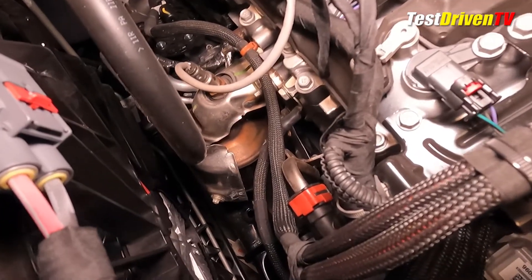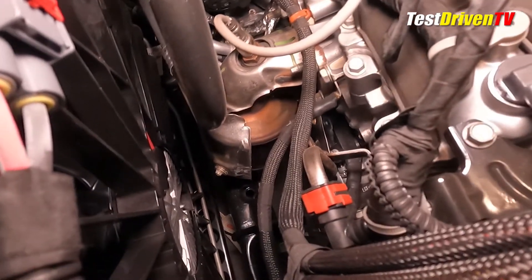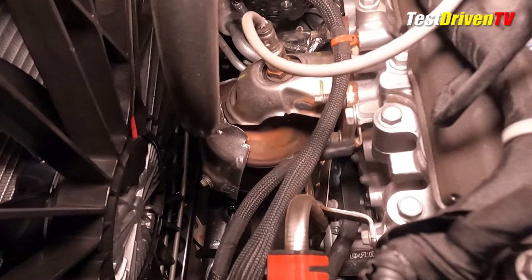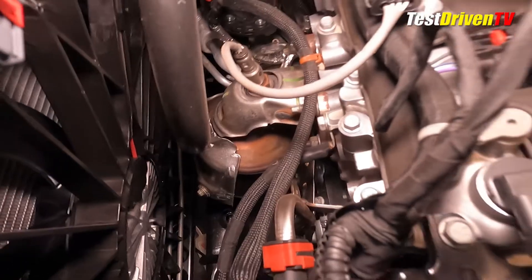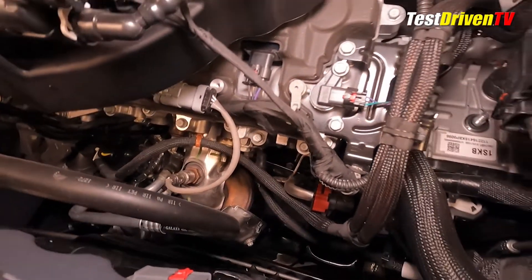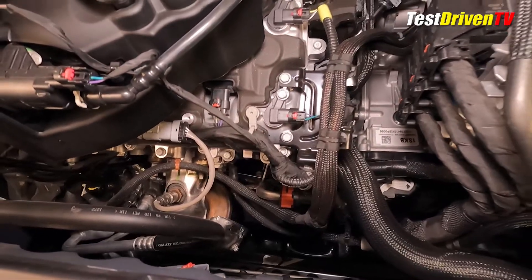Topping off the heads are dual overhead cams, both with variable cam timing. With direct fuel injection, the engine also features active fuel management that can shut off two of the cylinders and allow it to operate effectively as a V4 when coasting or when the extra power isn't needed.